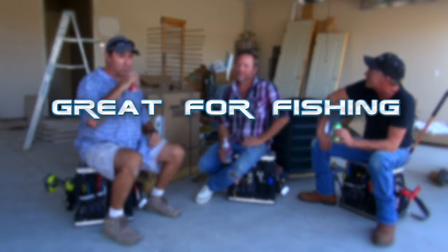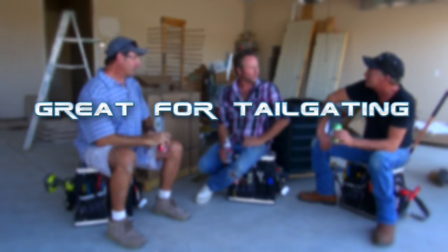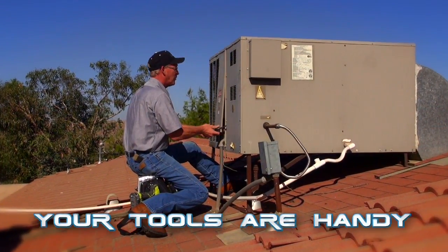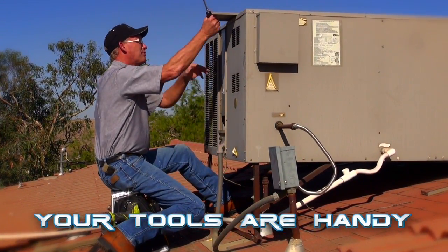The Step Up Toolbox makes life simpler and more enjoyable! Take a workplace lunch break, use the Step Up as a fishing tackle box, even use it for camping trips or tailgating parties! Step Up is so easy to carry and use in any location — even on a rooftop — and the best part: your tools are always right where you need them, so you'll save time and energy!